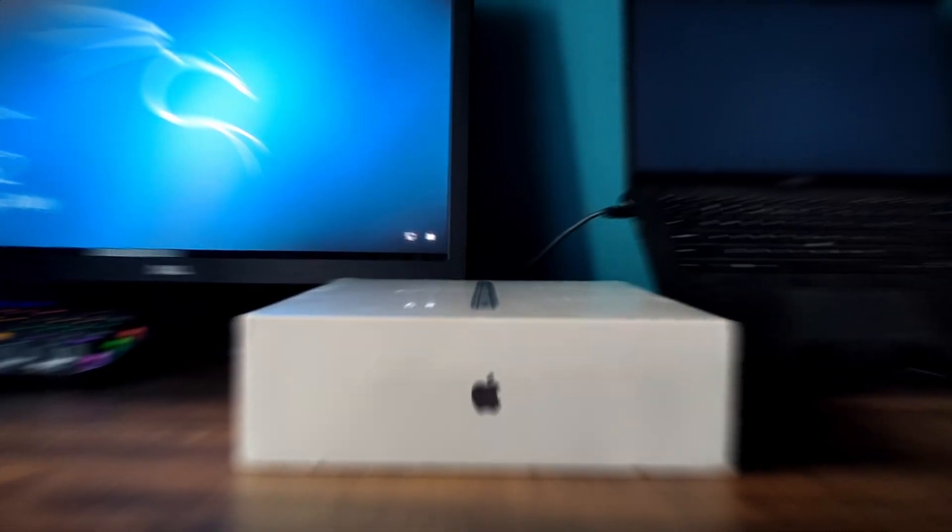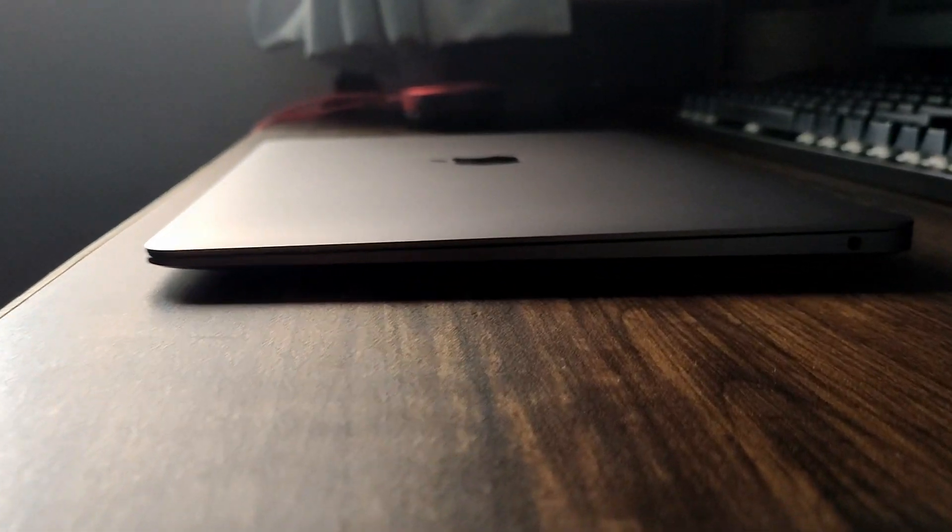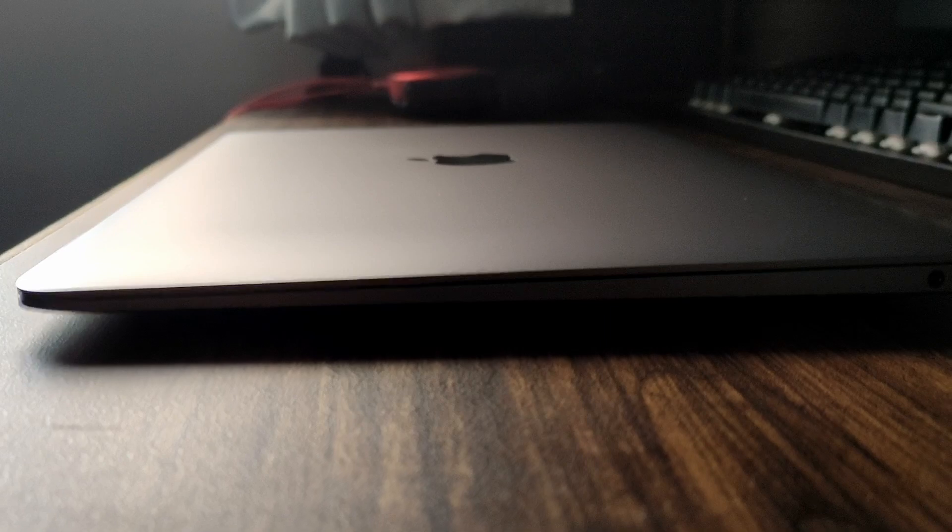Hello everyone, welcome back to another exciting video. Today I'm presenting Apple's MacBook Air M1. To be honest, this is my first ever Apple product. I have been very skeptical of buying any Apple products, and believe me it was a difficult decision to make when we have got so many options.